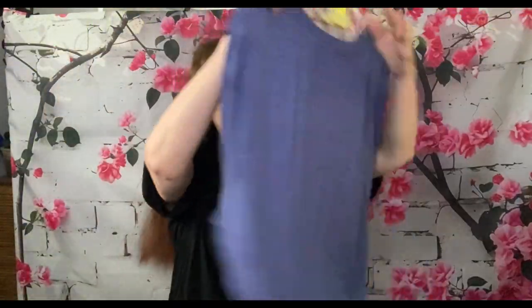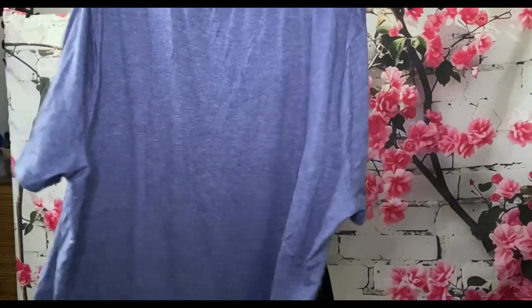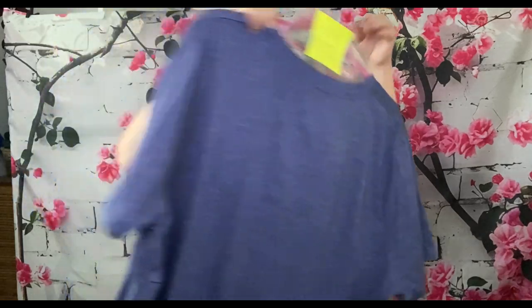That's the back, and again super soft with that kind of bouncy material, so you don't have to worry about it clinging to your body.